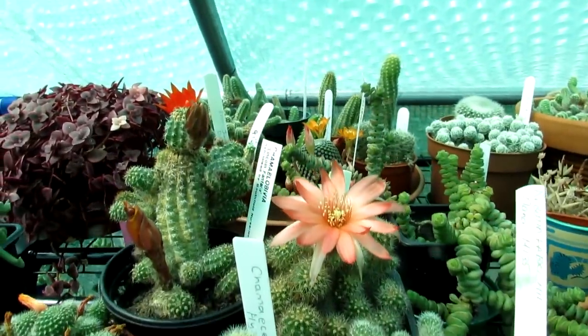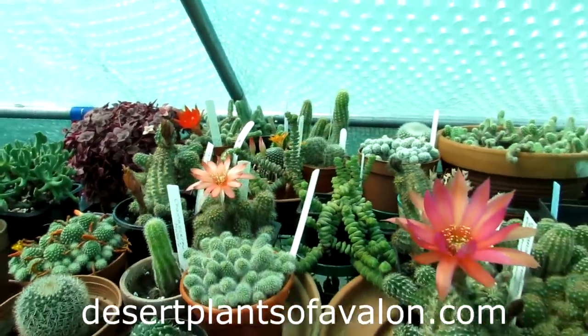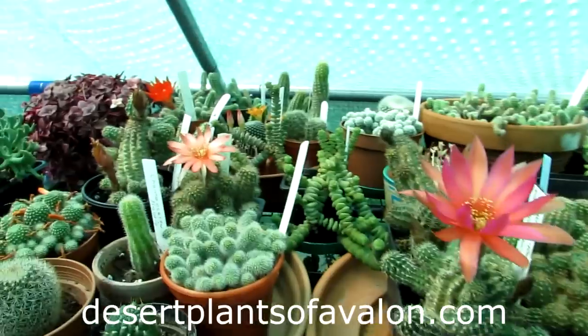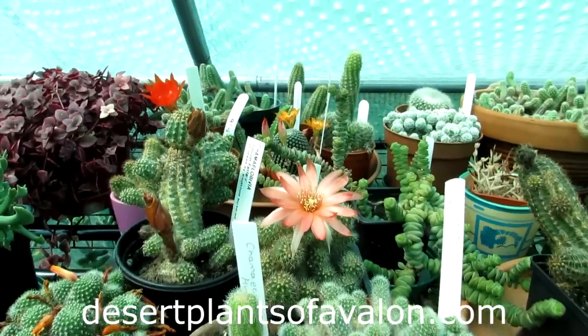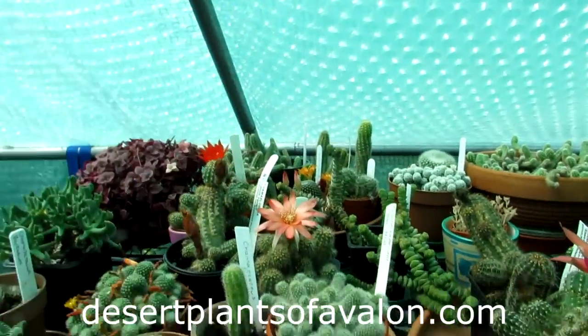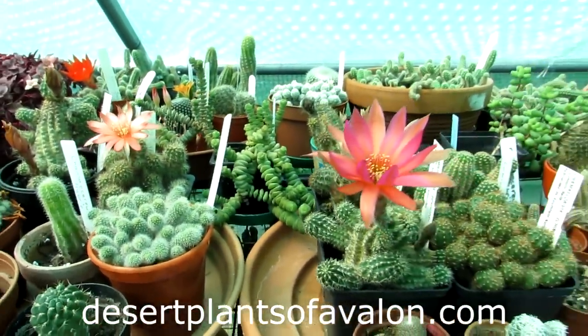That's it guys — I hope you enjoyed seeing what's blooming beautifully in the polytunnel today. If you want to know a little bit more on how to grow cacti and succulents and you're new to the hobby, do check out my website desertplantsofavalon.com. I want to send you loads of love, heaps of happiness, and tons and tons of flower and cactus power from across the Emerald Isle. Until the next video, bye!